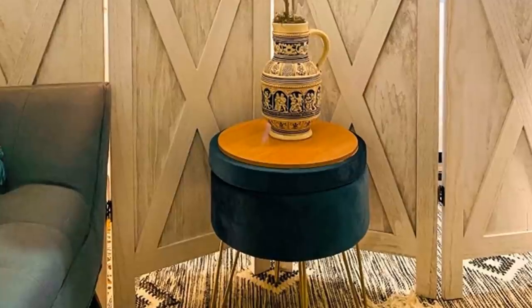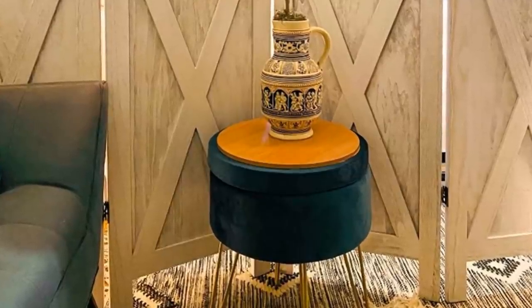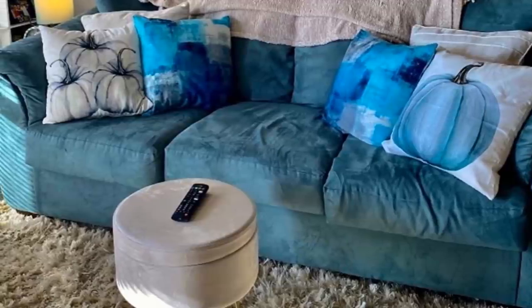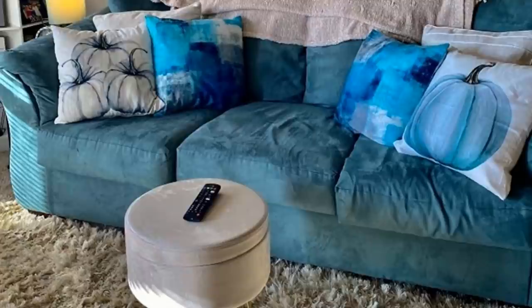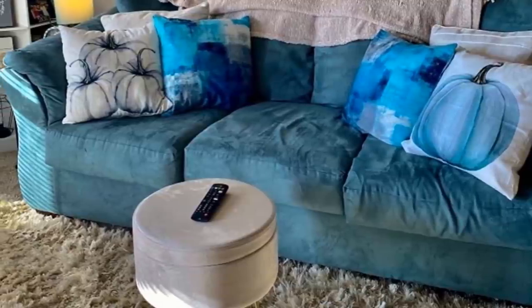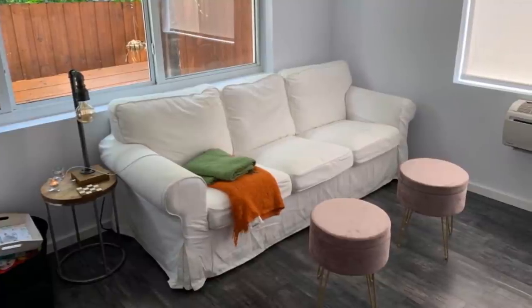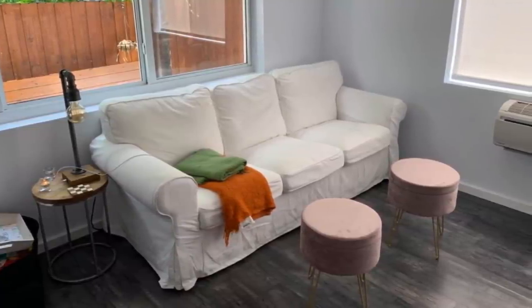Tip 5: Ottomans are a small space's best friend. They're a multi-purpose piece of furniture. You can switch out your regular coffee tables for these ottomans to put anything you need, and then empty them out for guests to sit if you're running out of seating. Adding several of these all over the room will give you tons more space if you're having company over.